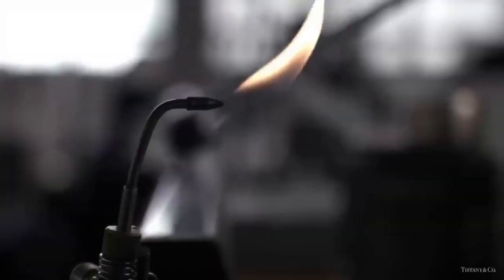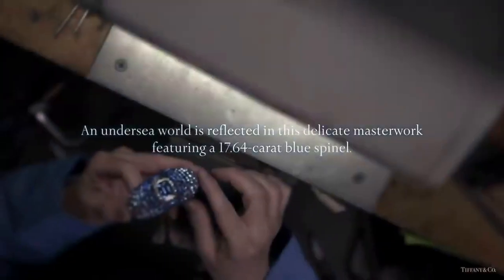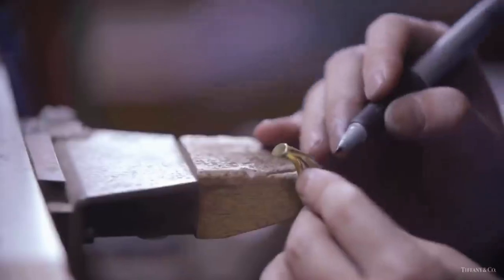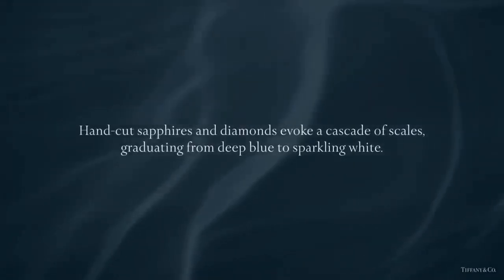Experience the making of the spinal bracelet, a delicate masterwork from the Tiffany 2015 Blue Book collection — a 17-carat bracelet. Hand-cut sapphires and diamonds evoke a cascade of scales, graduating from deep blue to sparkling white.